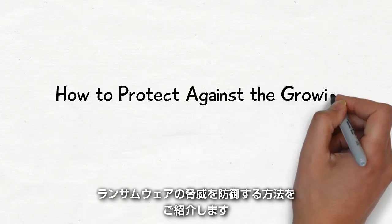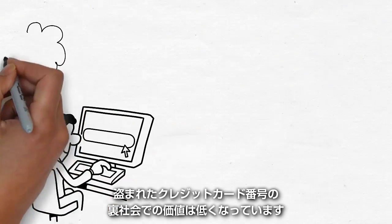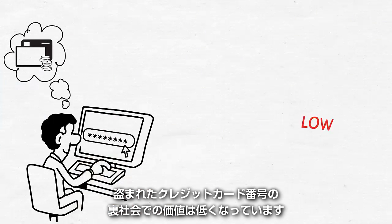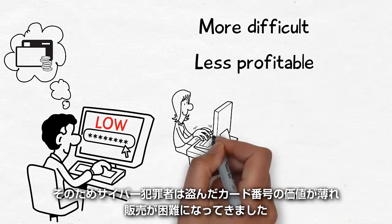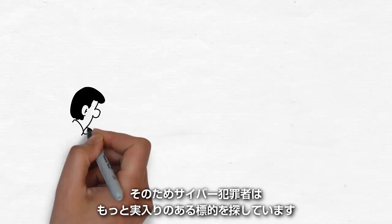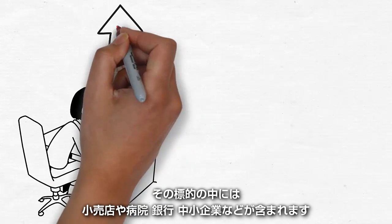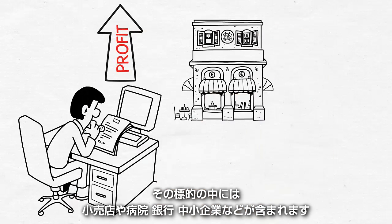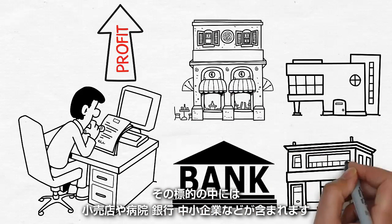With the value of stolen credit card numbers on the underground market at an all-time low, it's become more difficult and less profitable for cybercriminals to steal and sell this information. Now, they're looking for easier ways to earn higher profits from more lucrative targets, including retailers, hospitals, banks, and mid-level enterprises.